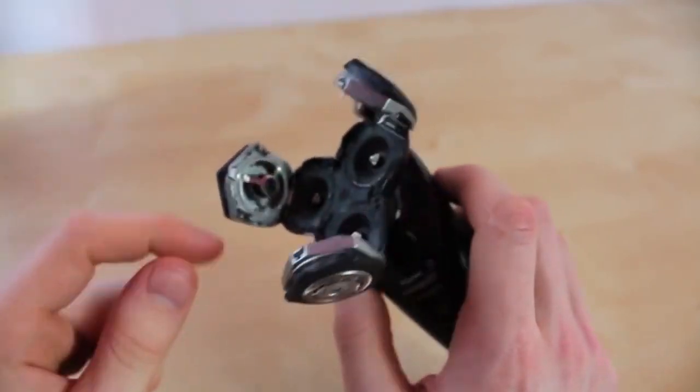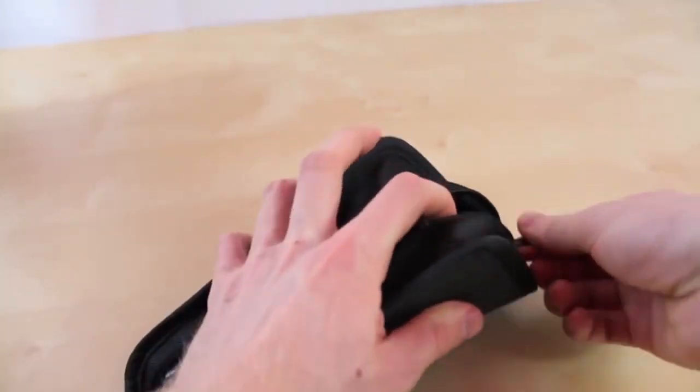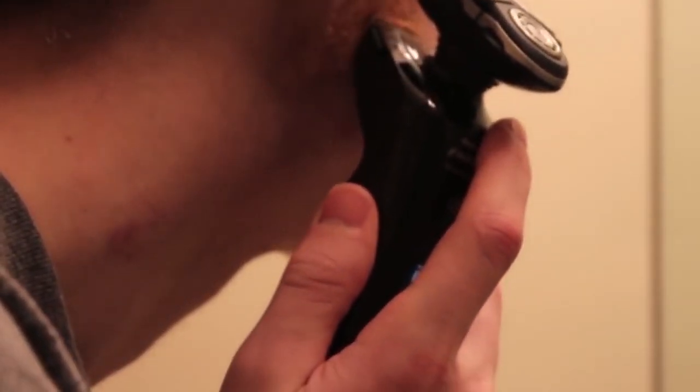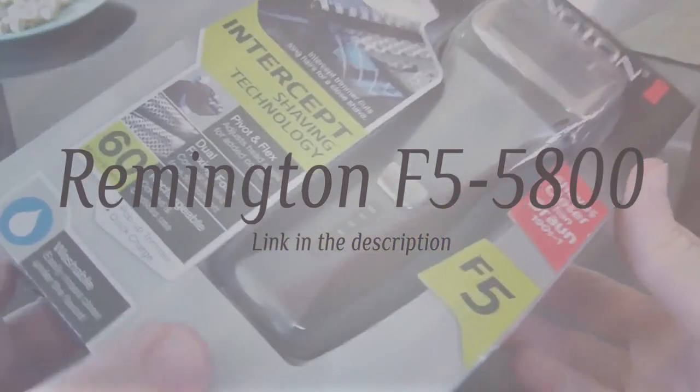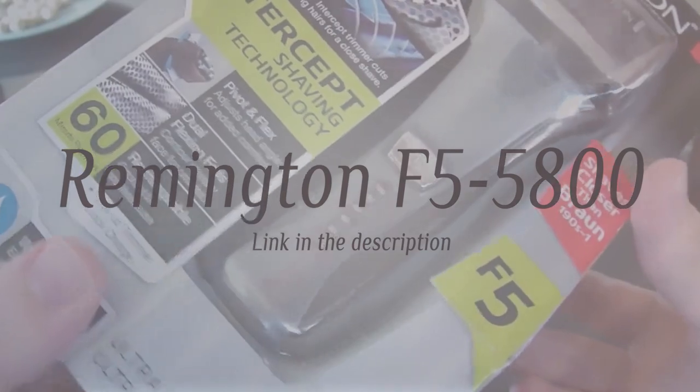The shaver is also designed to work on both dry skin and with the use of water, gel, or foam. The lithium-ion cordless battery gives you almost an hour of shaving power with one charge. It also includes a travel lock and protective pouch that keeps it safe in any bag or briefcase. There's also a pop-out trimmer for guys who like to touch up their sideburns and mustache.